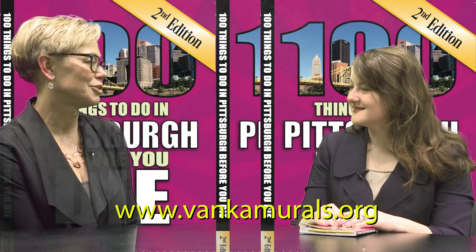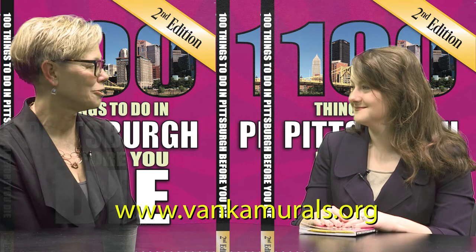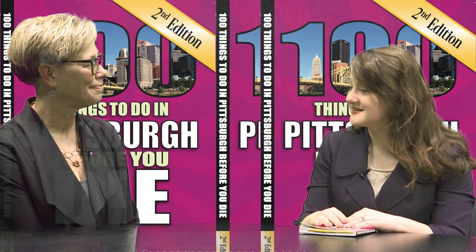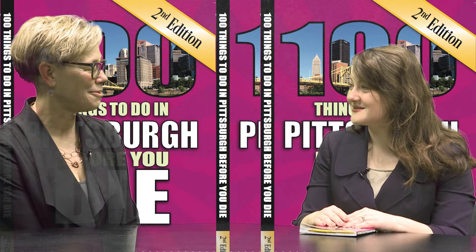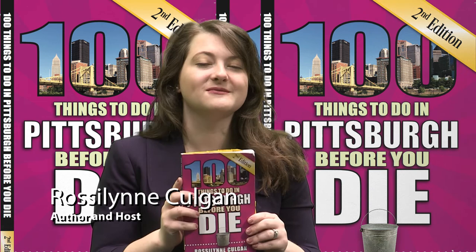Definitely get out to one of those events, or go visit on any Saturday. There's lots of information on our website, vankamurals.org. You can make advance reservations for the tours or you can just show up. Anna, thank you so much for being here today and telling us about the Vanka murals — it was a treat to learn about them, and the beautiful photos you shared will definitely get folks out there. Thank you for watching another episode of 100 Things Pittsburgh, the show where we go behind the scenes of Pittsburgh's local treasures and hidden gems, all featured in my new book, 100 Things to Do in Pittsburgh Before You Die. Learn more at 100thingspittsburgh.com.